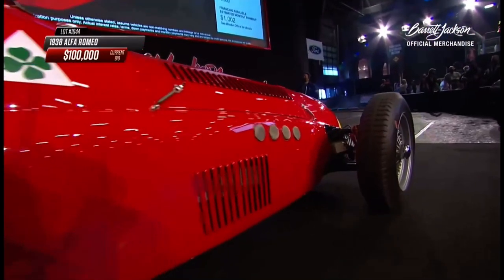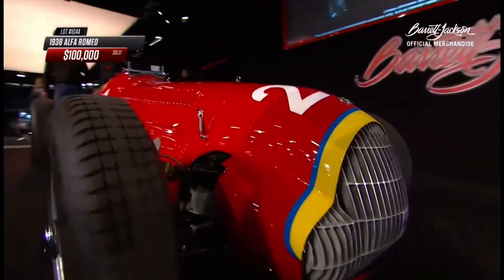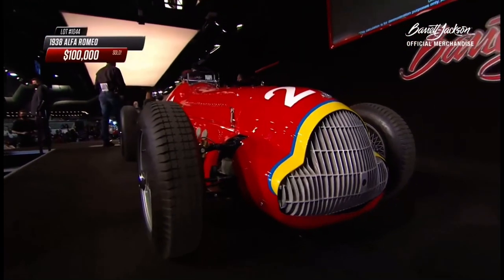$100,000 on the internet. Lot number 10-45: 1965 Chevrolet Corvette.